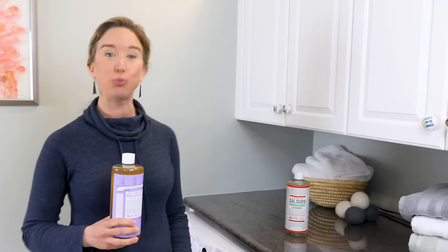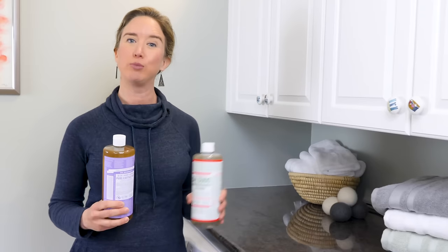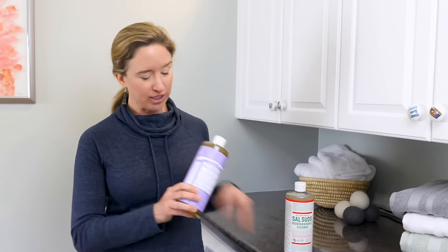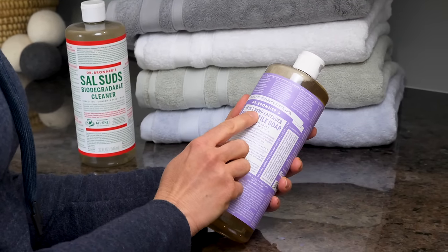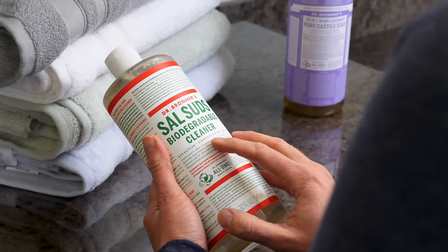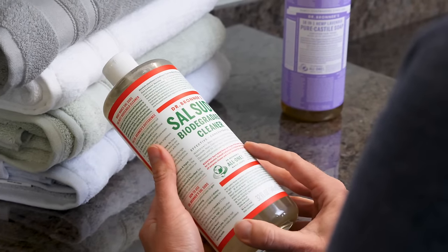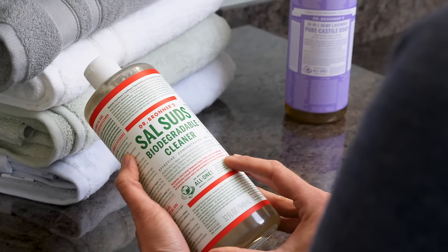Dr. Bronner's makes two products that do all this: the pure Castile soap and the biodegradable Sal Suds. There's full ingredient disclosure, only essential oils for scent, and no residues. Laundry is one of the original 18-in-1 uses for the pure Castile soap. Sal Suds is a more concentrated cleaner for the house that is highly effective at tackling stains and is superbly clean-rinsing, especially in hard water.